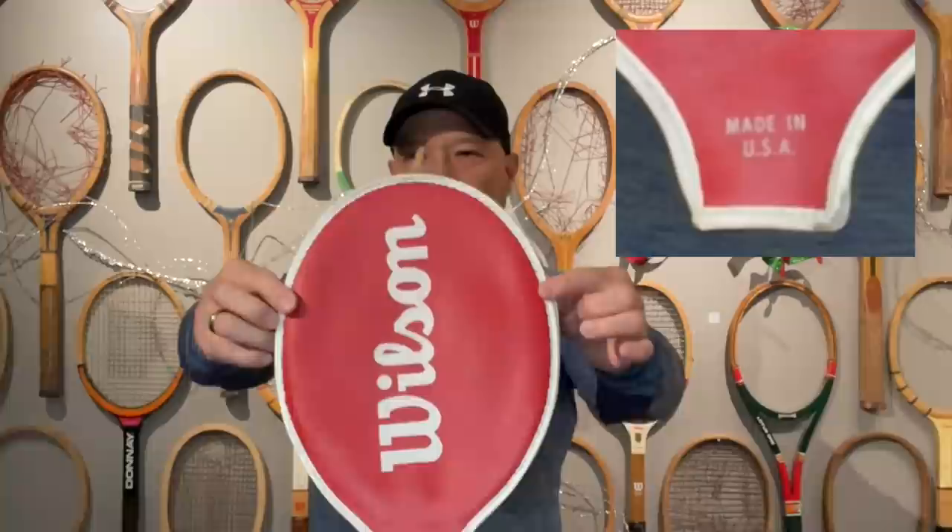One of the great things about wooden rackets is that it's kind of one of those bygone eras of when America made rackets. This Wilson wooden racket was made in the USA. I found a couple of those wooden rackets that were actually made here in San Francisco on 18th Street. Can you imagine tennis rackets being made a couple miles away from where I am? Unfortunately, that's no longer the case. So from what I can see from this racket, it does look like vintage from the 1930s to 40s.